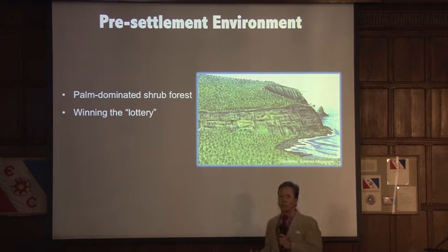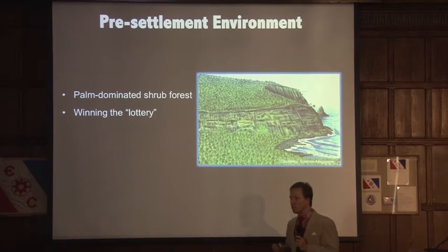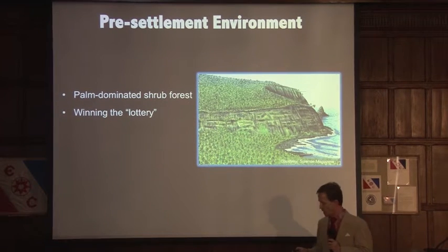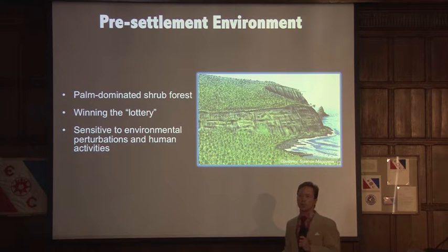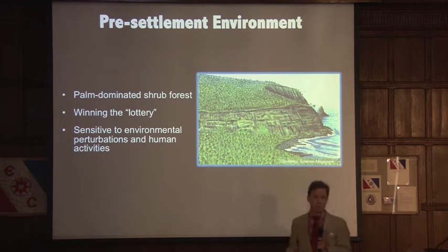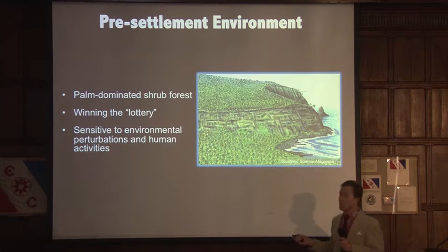The island was incredibly fragile, given the fact that it was so remote. This wasn't a very biodiverse place — it never has been, given its isolation. And as a result, it was highly sensitive to environmental perturbations such as drought and extreme weather events, big storms, as well as human activities.